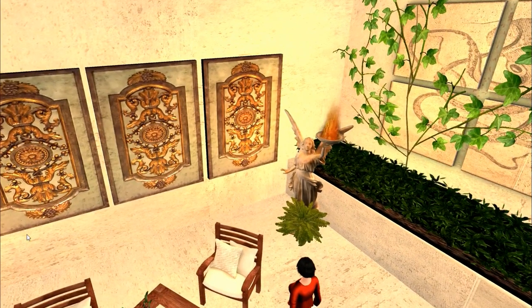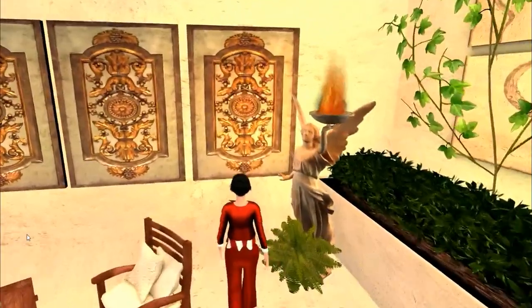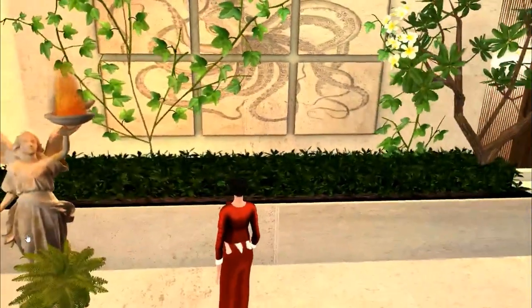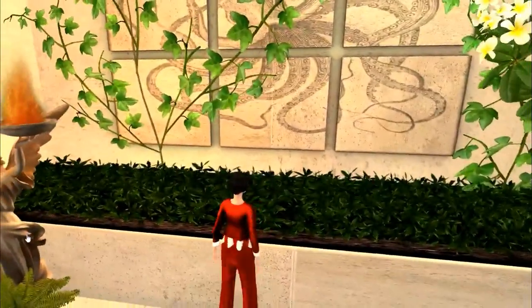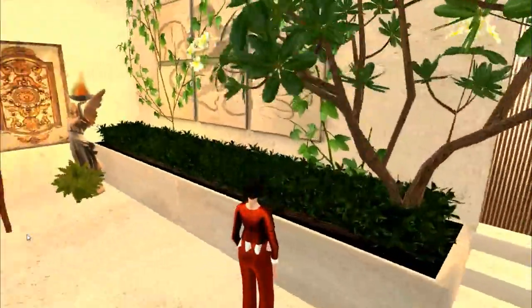This particular set of wall plaques were mine — I made them and put them up here. This set of wall plaques came with the house, as well as the ivy and this lovely plant and the hedge.